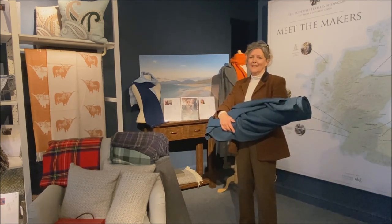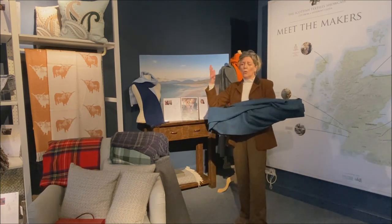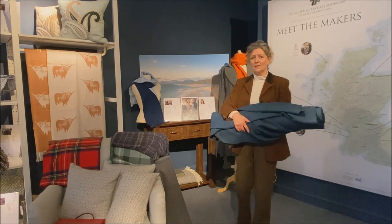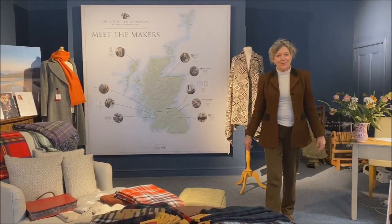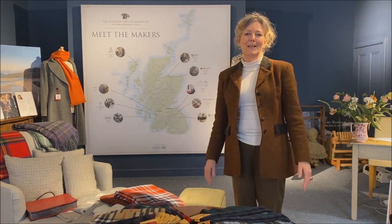The colours of the landscape are a never-ending source of inspiration for all the makers whose products we have here, because the Scottish landscape is so dramatic, so beautiful, so rich and varied. Thank you so much for watching, and we do hope that we can welcome you to Edinburgh in person one day.